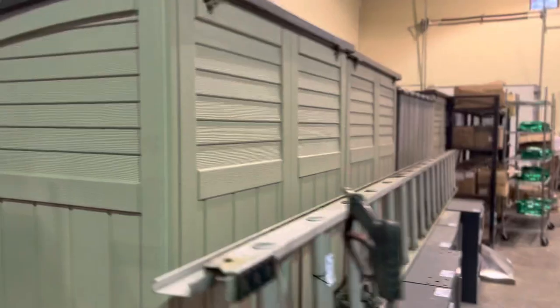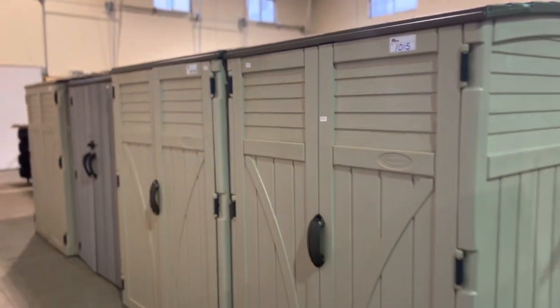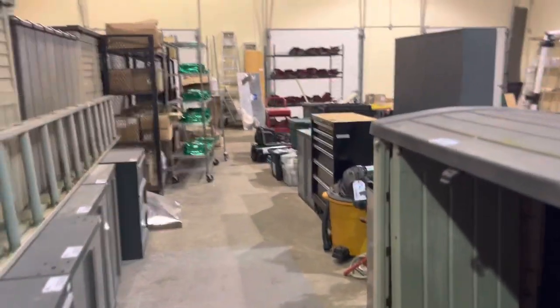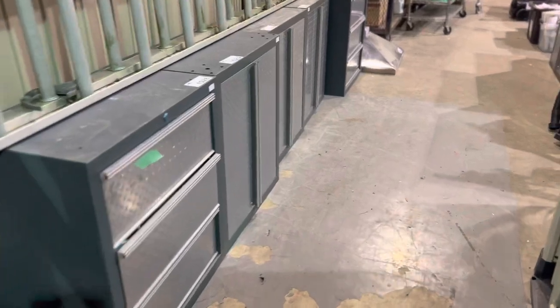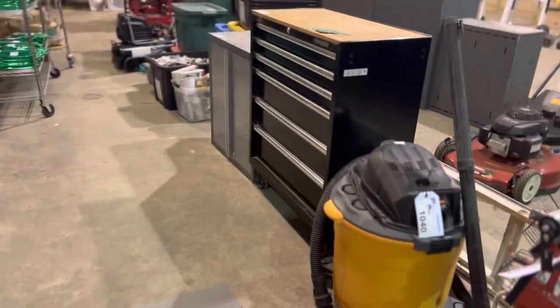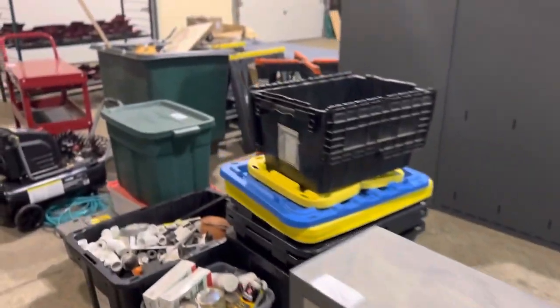All of these sheds, these garden sheds, came out of one person's home. We've got tool cabinets, ladders. Look at these tool cabinets down here on the bottom — all removed from the home. We've got more tool cabinets.